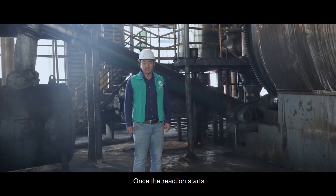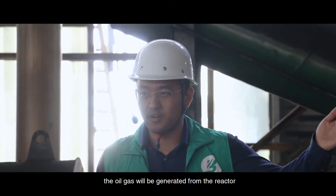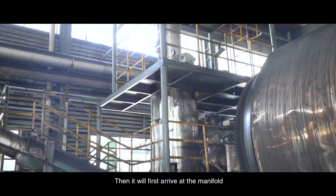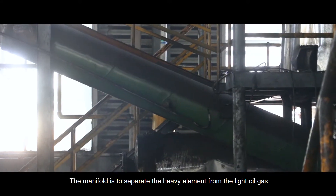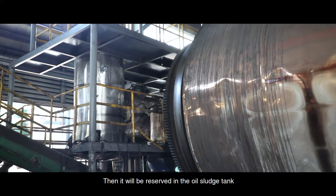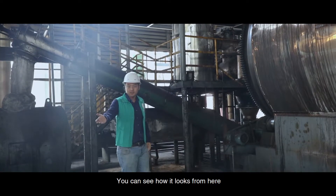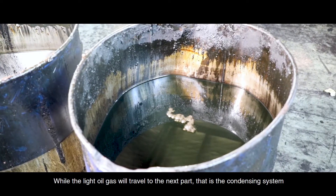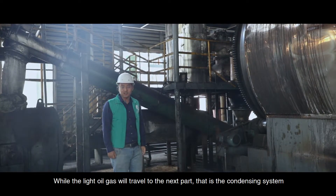Once the reaction starts, the oil gas will be generated from the reactor. It will first arrive at the manifold. The manifold is to separate the heavy elements from the light oil gas. The heavy elements will then be reserved into the oil sludge tank. The light oil gas will travel to the next part — that is the condensing system.